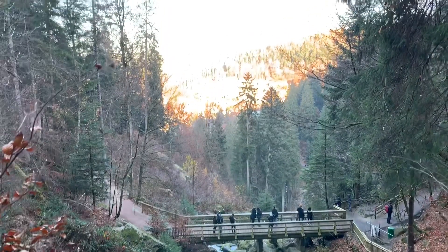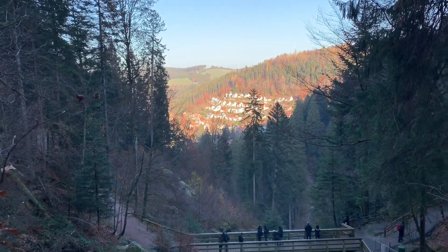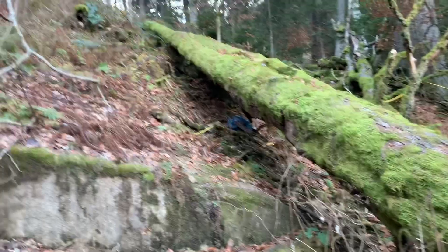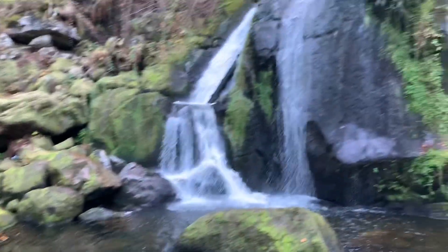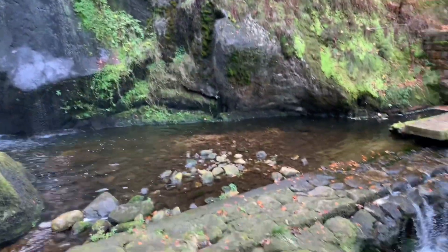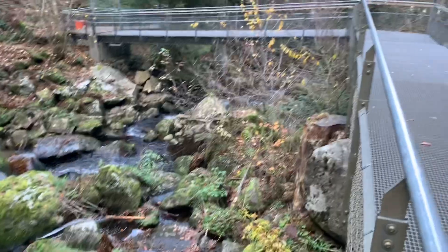The waterfall is a tri-file. The city over there. I'm going to walk all the way up here — it's gorgeous. This is so pretty. It just doesn't stop; the waterfall never stops.